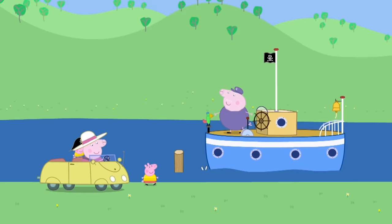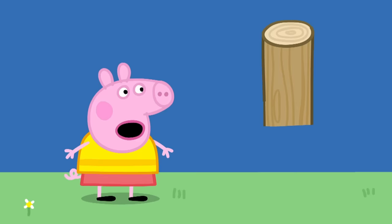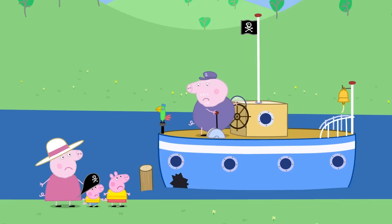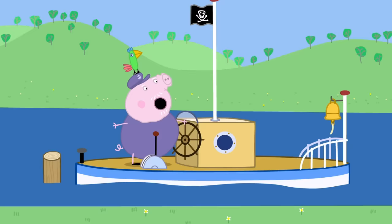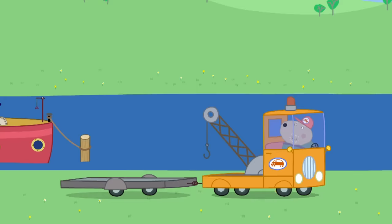Grumpy Rabbit's boatyard. Peppa, George and Granny Pig are going out for a day on Grandpa Pig's boat. Ahoy there, Peppa and George. We're ready to go sailing. I'll move the boat a bit nearer. Careful you don't hit that big stick, Grandpa. That's a mooring post. I won't hit it. Oh. Grandpa, there's a big hole in your boat. It's just a scratch. Grandpa's boat is sinking. A captain never leaves his sinking ship. Grandpa Pig's boat has sunk to the bottom of the river.